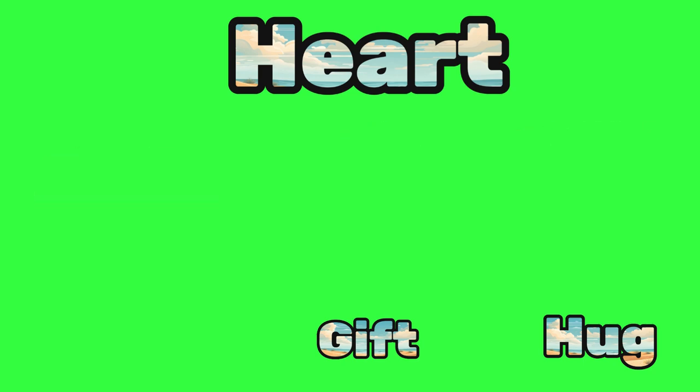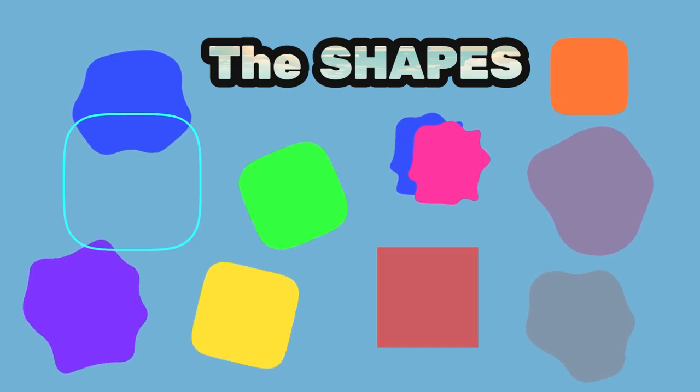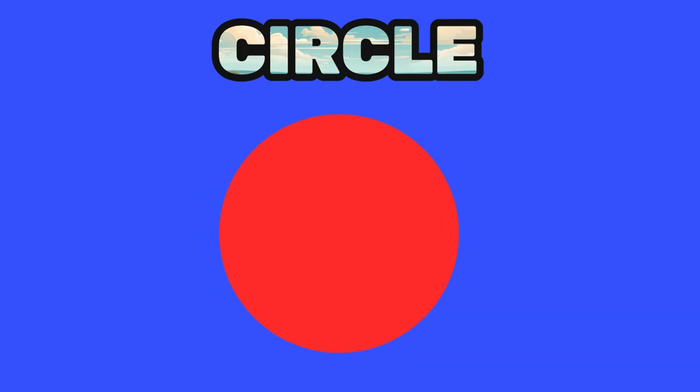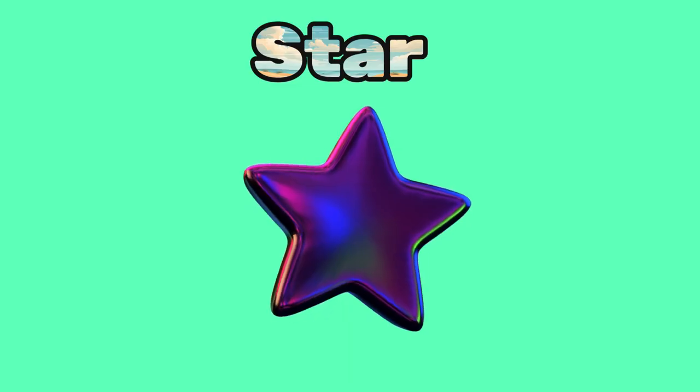Wow, you just learned so many shapes! Let's say them all together: circle, square, triangle, rectangle, star, heart. You're doing amazing!